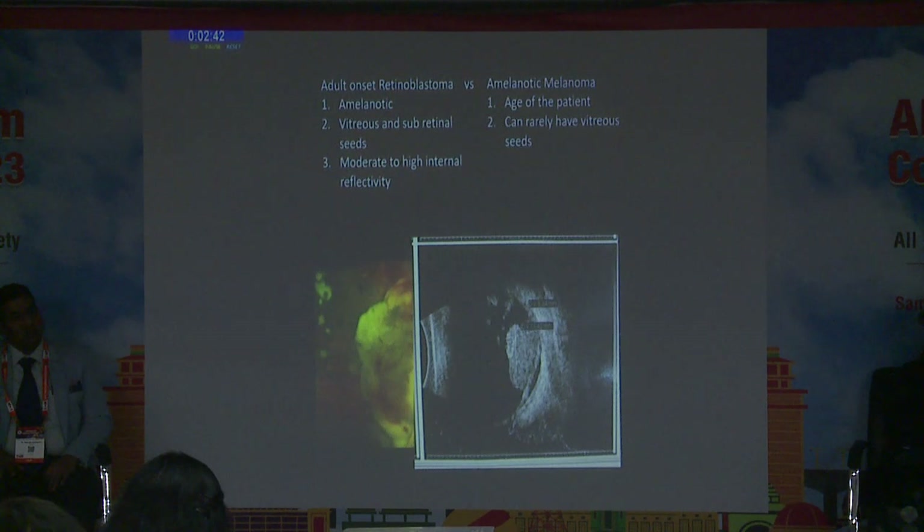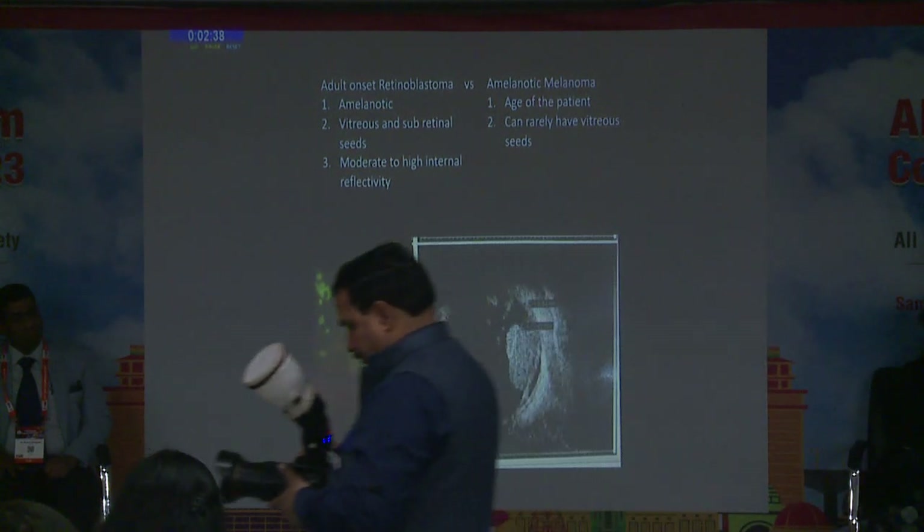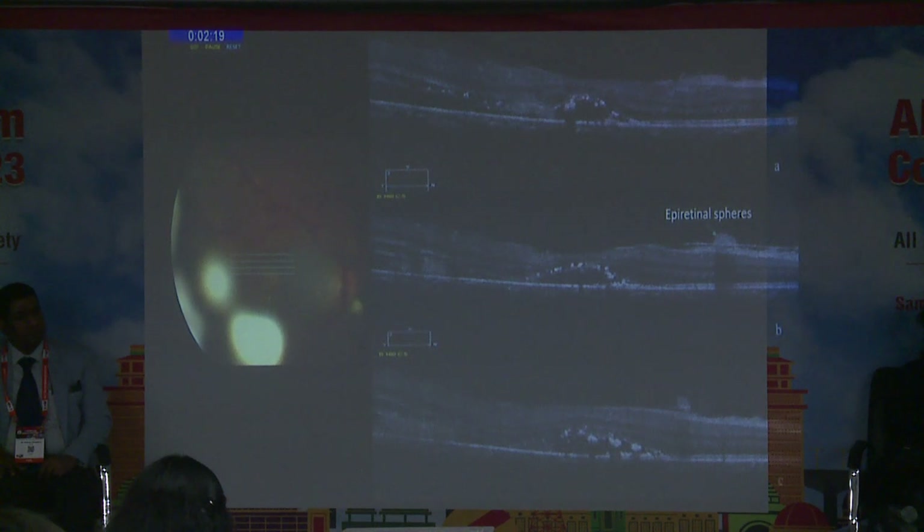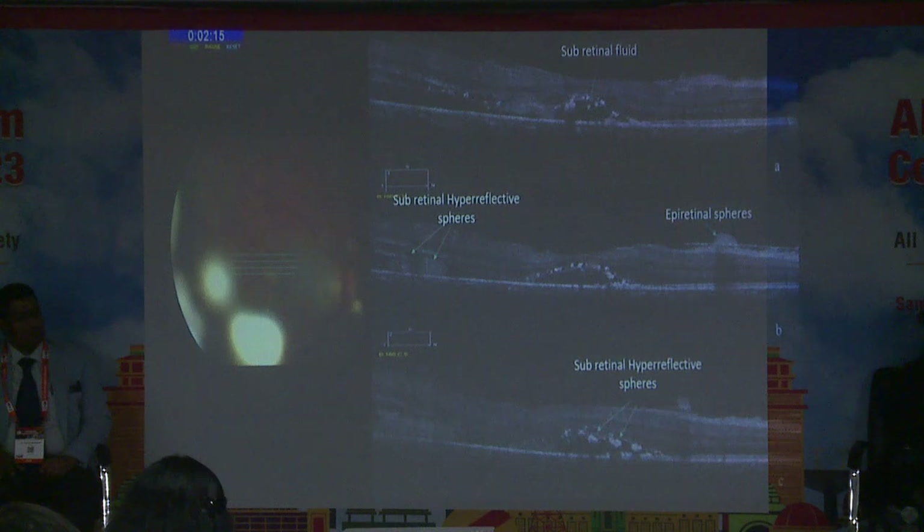At this point, our differential diagnosis was adult-onset retinoblastoma versus amelanotic melanoma. Points in favour of retinoblastoma included multiple sub-retinal and vitreous seeds and moderate to high internal reflectivity. We diagnosed it as Group D retinoblastoma. OCT confirmed sub-retinal and epi-retinal spheres with minimal sub-retinal fluid in the macula.